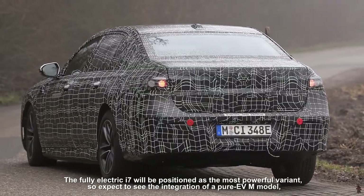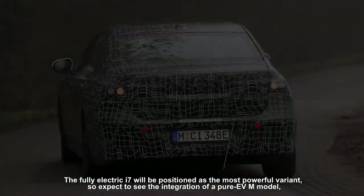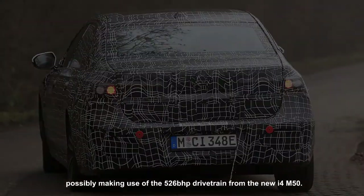The fully electric i7 will be positioned as the most powerful variant, so expect to see the integration of a pure EV M model, possibly making use of the 526 bhp drivetrain from the new i4 M50.